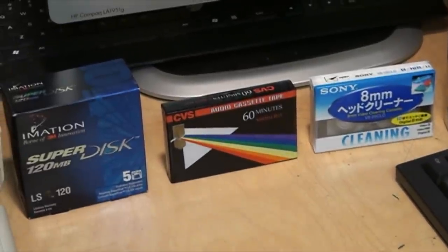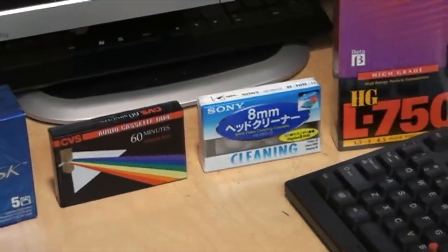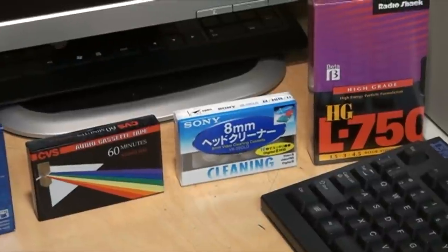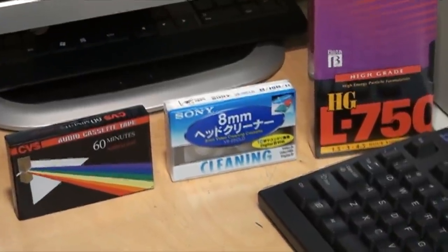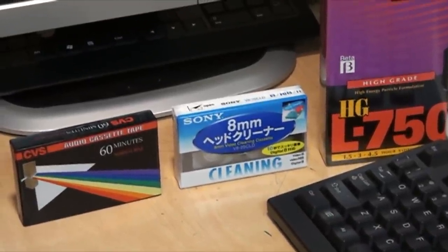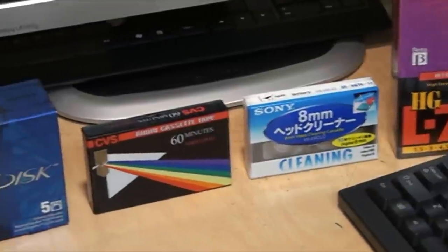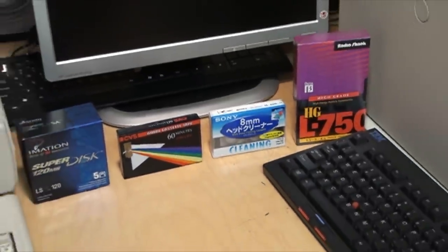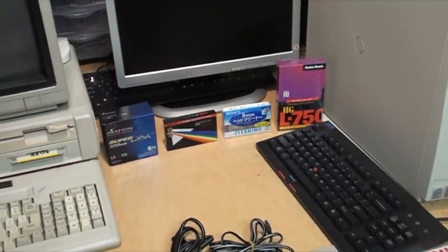And here it is recording in standard definition. iMovie does not have very good deinterlacing, so the quality could actually look quite a bit better than this if put through high-quality deinterlacing software. For now it's just a quick sample of what it looks like in standard definition.